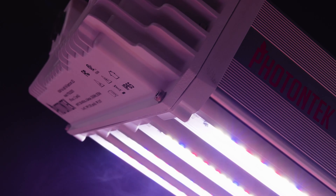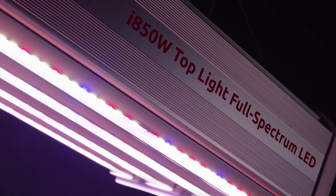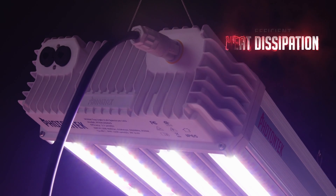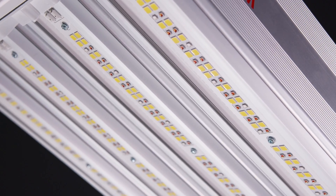One of the standout features of Photon Tech's i850W is its exceptional passive cooling system. Meticulously designed with high-quality components and intelligently spaced fin lines, this fixture facilitates the efficient dissipation of heat through convective airflow. As a result, it has minimal impact on facility air circulation while guaranteeing an extended lifetime with minimal maintenance requirements.